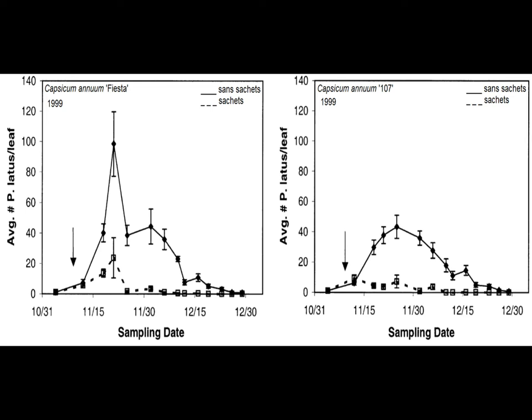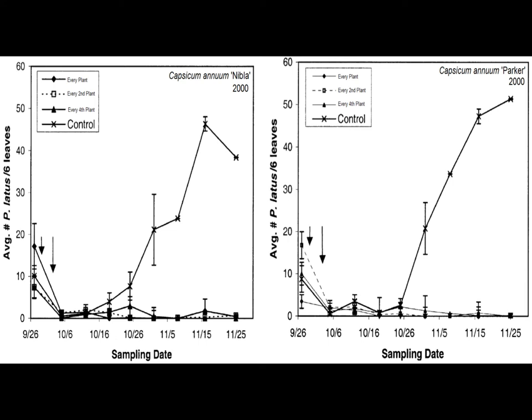In the second growing season of 2000, liquid sulfur was applied to all plants due to uncharacteristically intense signs of broad mite damage two days prior to cucumeris applications. Problems with the powdery mildew species Leveillula taurica necessitated that trialing be shortened. This time, applications were not sachets but approximated bulk releases of approximately 600 predators and 3 times as many feeder mites at different release densities — every plant, every second plant, and every fourth plant.